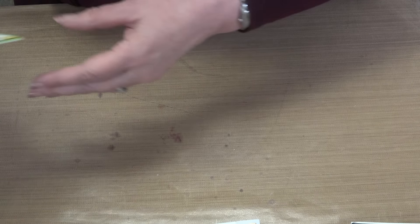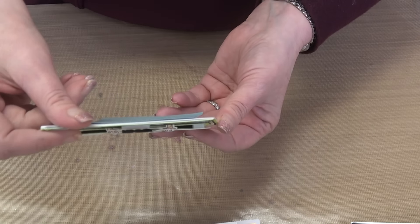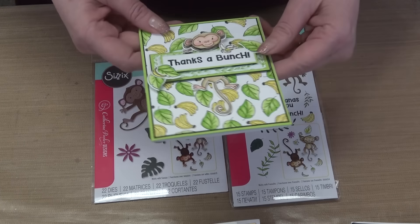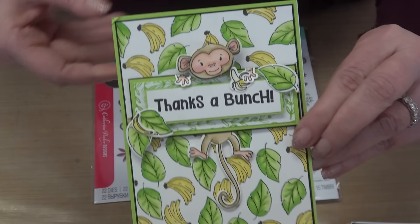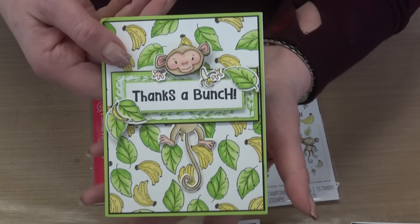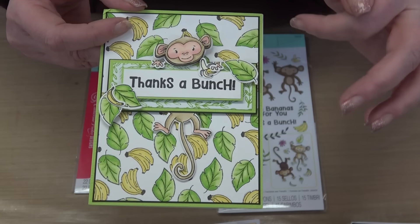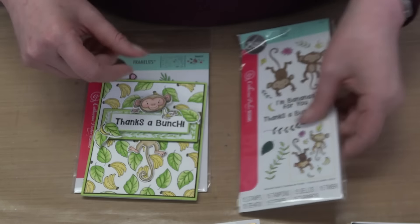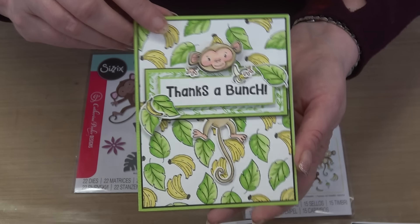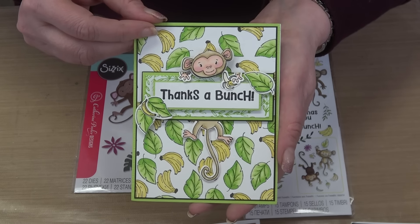We have a 'Thanks a Bunch' card — so cute. The Going Bananas stamp and die work together so you can stamp the image or die-cut it. You can cut the body and stamp the face on. And look at the background — how clever! Someone put the banana and leaf stamps onto a block to create their own background paper. That one's by Tanya Brooks.